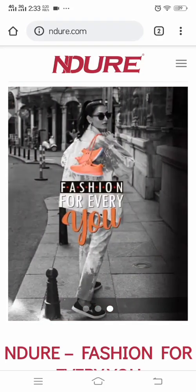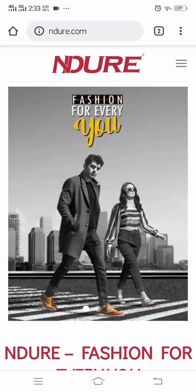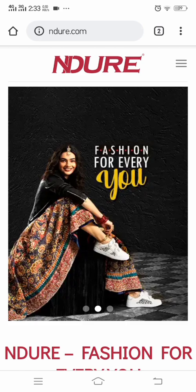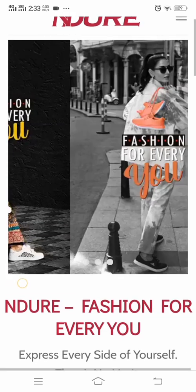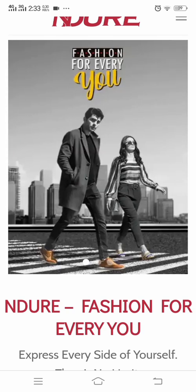Bismillahirrahmanirrahim, Assalamu alaikum brothers, welcome back to my channel Fashion Box, where you can find fashion for everyone. In this first video, you can see that the brand name is shown.